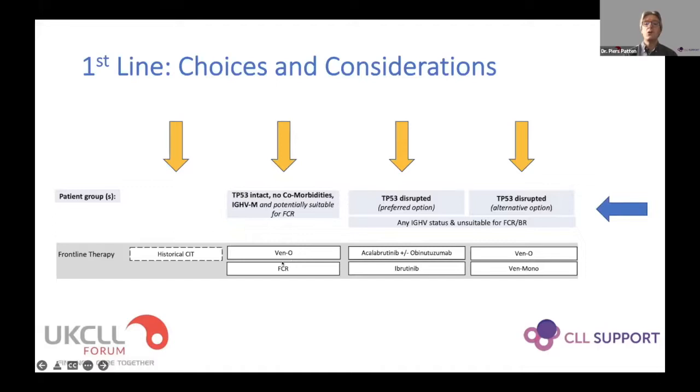In the second column we do have the FCR option compared to venetoclax obinutuzumab - for patients who have no abnormalities of TP53, are extremely fit with no comorbidities, and have mutated immunoglobulin status. These two other columns are for patients with any immunoglobulin mutational status who are unsuitable for chemotherapy such as FCR. The options are either BTK inhibitor-based therapy - acalabrutinib with or without obinutuzumab - or venetoclax-based regimens. In the UK setting we do not have the option of giving it with obinutuzumab.